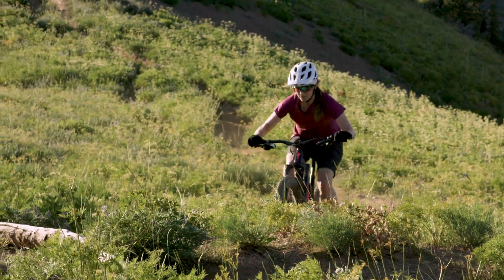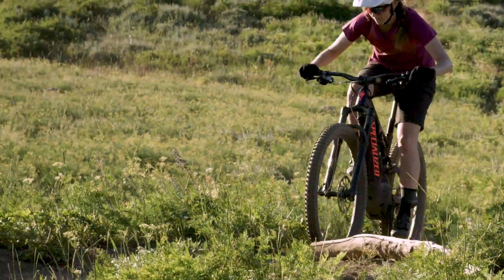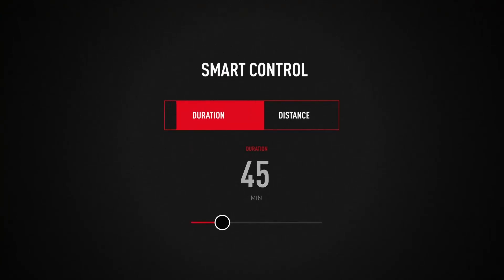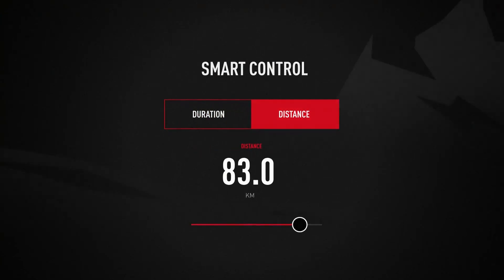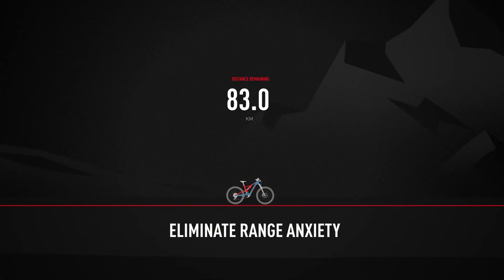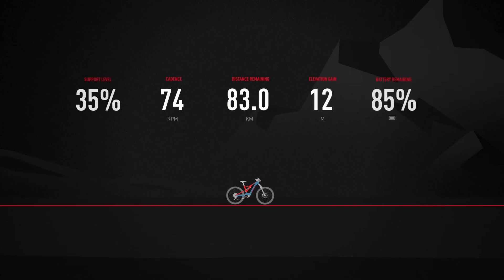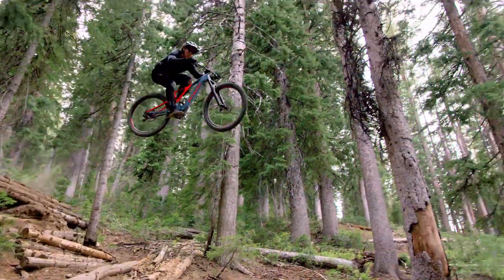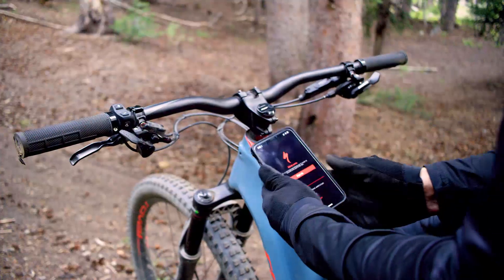Spin and grin with full boost — it's ideal for those days when you're looking for fast and easy shuttles up the mountain. Our Smart Control feature eliminates range anxiety, that fear many riders have of running out of power mid-ride. Define a duration or distance you'd like to go and the bike will automatically regulate the power output through a smart algorithm operating the entire ride. Relax, enjoy your trails, and don't worry — you have the power to finish the ride.